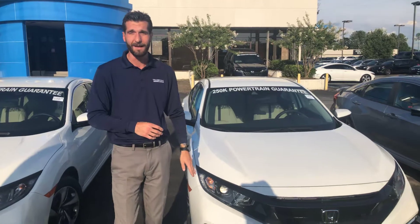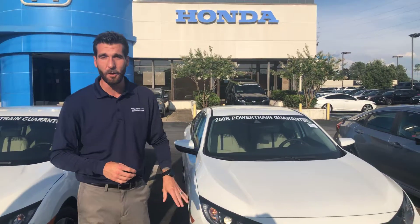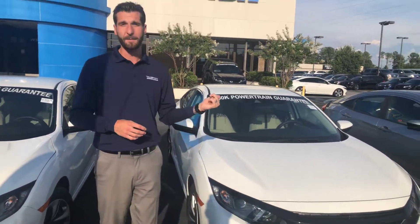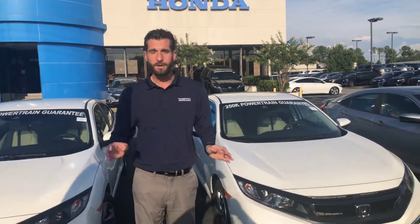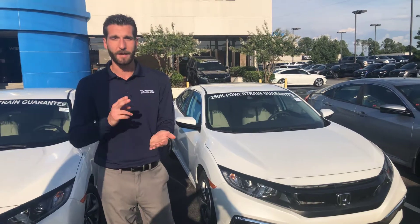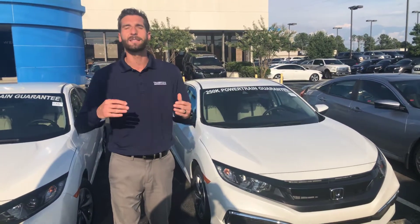You're also looking at LED daytime running lights, automatic high beams and low beams. Multi-angle backup camera comes standard, Bluetooth comes standard, and you're going to have your color display. You've also got your electric parking brake, brake hold feature, econ mode, and the list goes on and on.